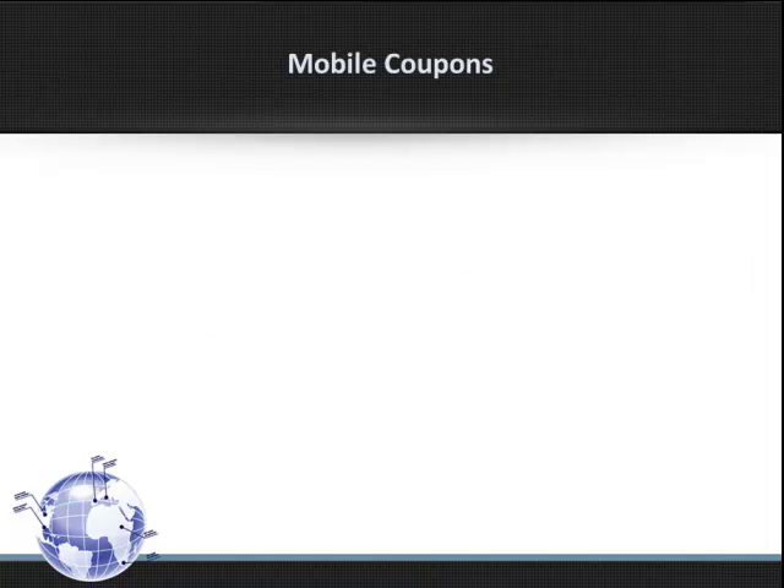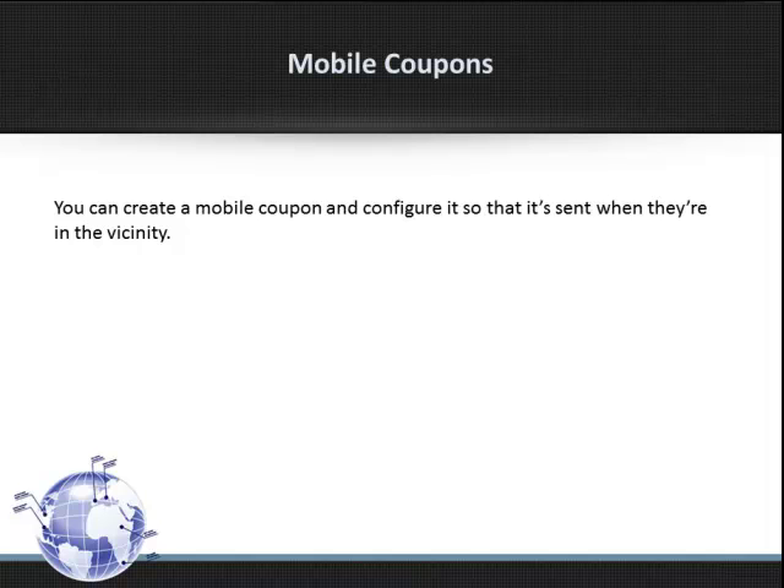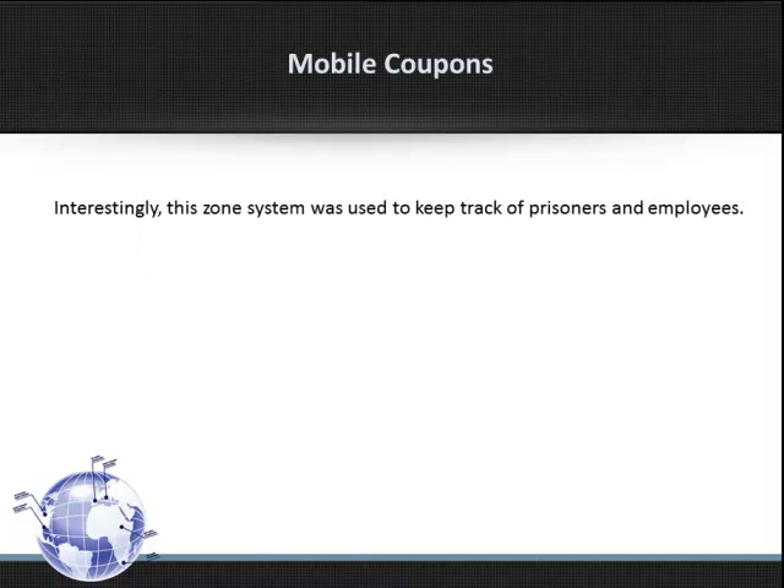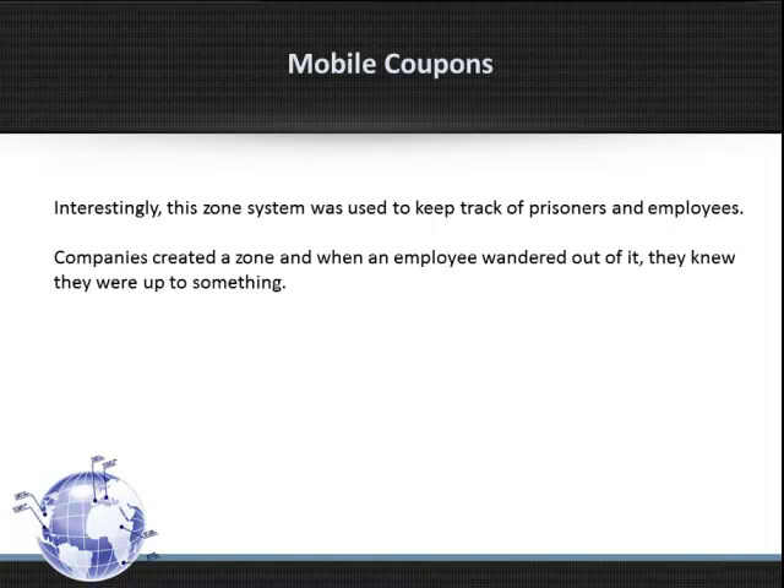Mobile Coupons. You can create a mobile coupon and configure it so that it's sent when you're in the vicinity. You do this by designating a certain zone. When a customer enters the zone, the system automatically sends the message. Interestingly, the original zone system was used to keep track of prisoners and employees. Companies created a zone, and when an employee wandered out of it, they knew they were up to something.